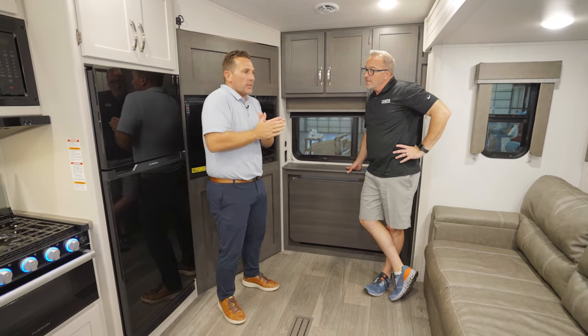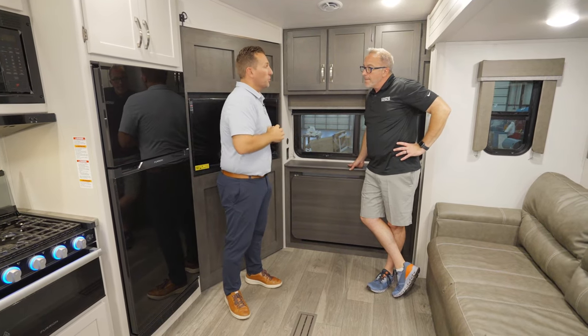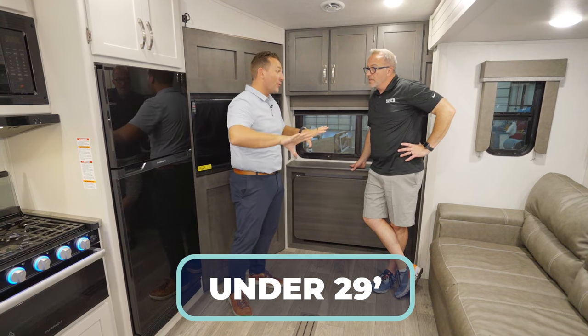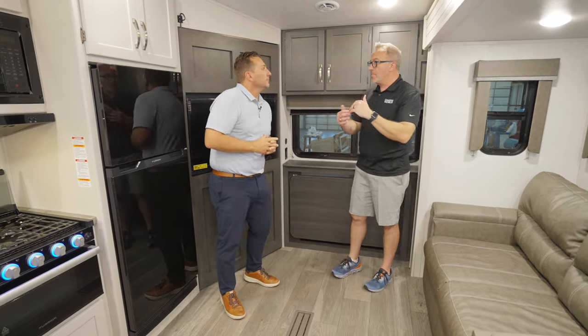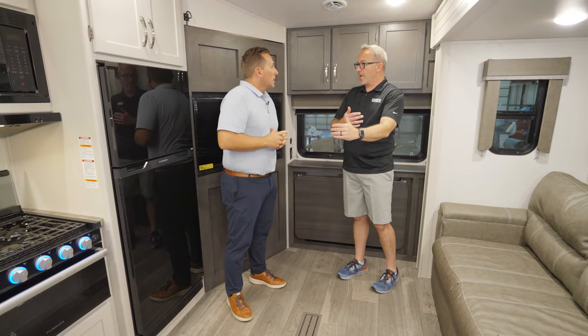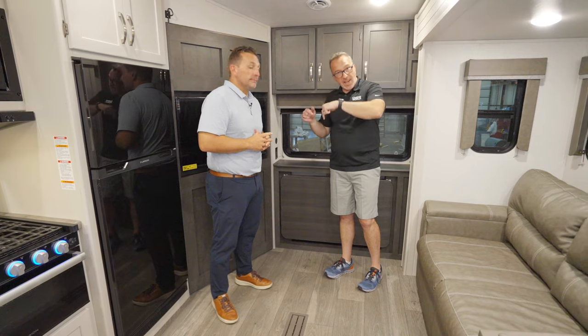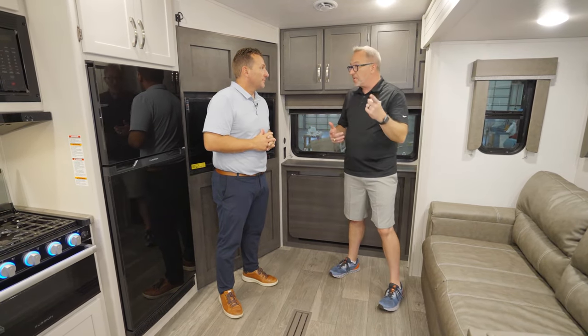What we want to do on this particular one is give customers who want something just a little bit larger what they're looking for — still under 29 feet. Perfect couples coach, tons of storage, and it's a little bit bigger than the 2100 RK we had before. A little bit more space, a little bit more entertaining space — and like I said, you've got a pantry door on this one.